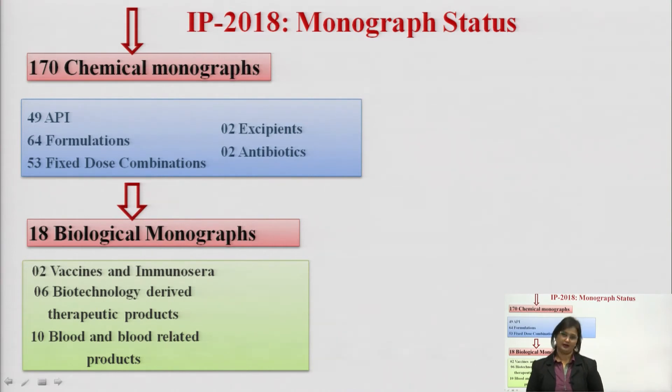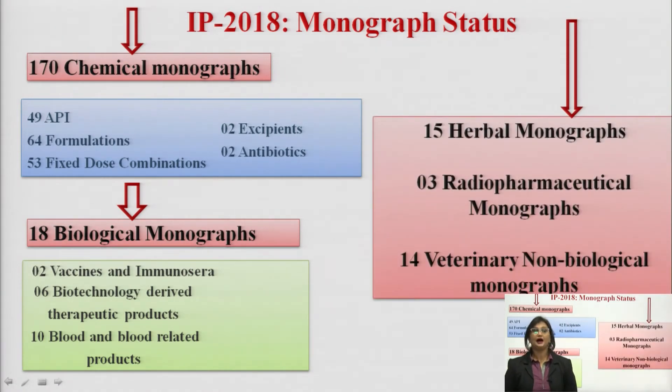IP 2018 contains 10 blood and blood related products. Apart from this, IP 2018 contains 15 herbal monographs, 3 radio pharmaceutical monographs, and 14 veterinary and non-biological monographs. The division within IP 2018 monographs is: 170 chemical monographs, 18 biological monographs, 15 herbal monographs, 3 radio pharmaceutical monographs, and 14 veterinary and non-biological monographs.